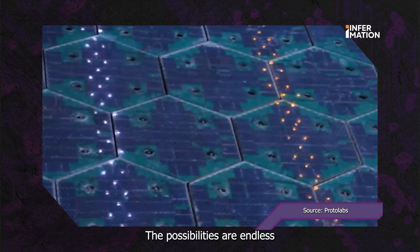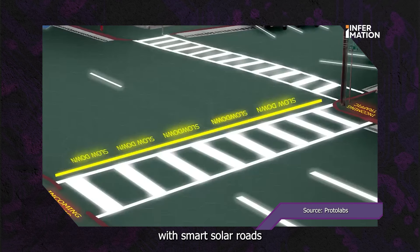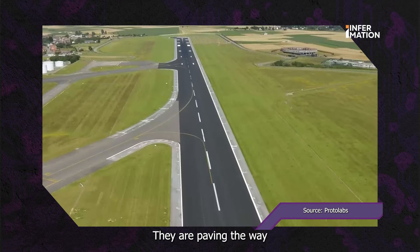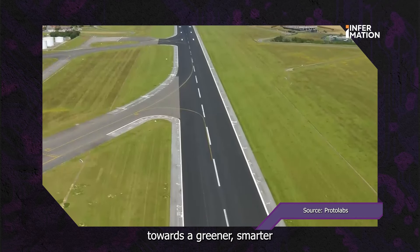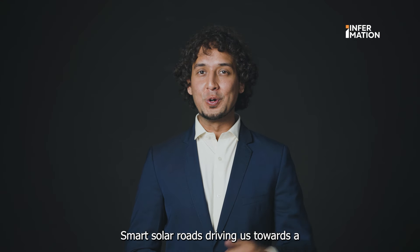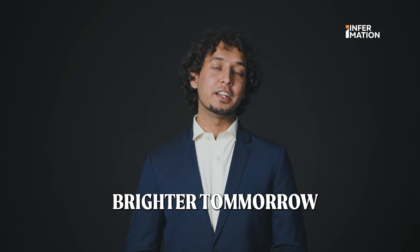The possibilities are endless with smart solar roads. From reducing carbon emissions to promoting sustainable development, they are paving the way towards a greener, smarter future for generations to come. Smart solar roads — driving us towards a brighter tomorrow.